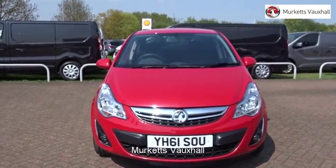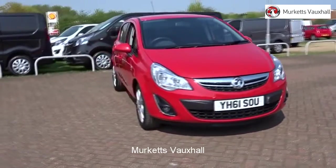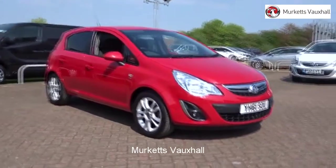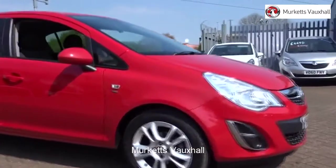Hello, welcome to the Merkitt's used car video channel. Here you will find high definition videos of all of our vehicles currently for sale. With all videos, you will find a link that will take you directly to the website where you can find out more information on the vehicle in question.